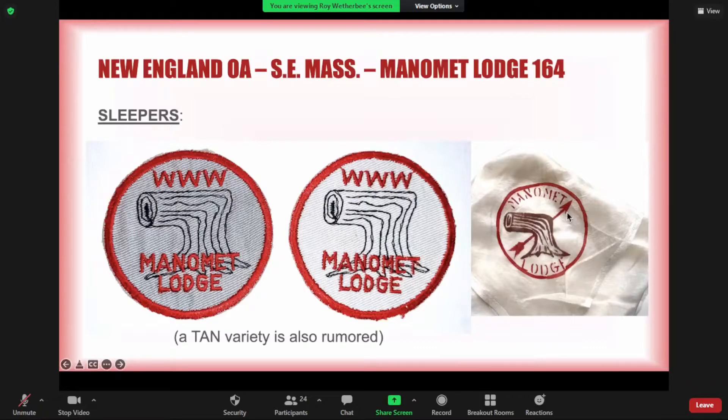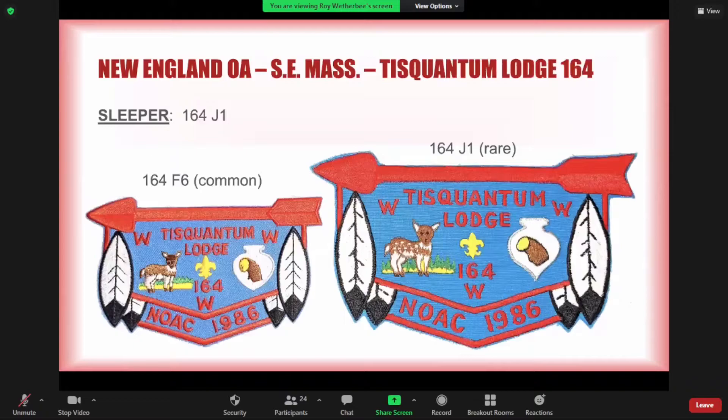Squantum Lodge 164 had hundreds of issues, and of all those issues I have to consider the J1 — their NOAC jacket patch — the hardest to get. When I was trying to complete this lodge, this was the very last patch I needed. The NOAC flap was a trader, traded at the event in quantity and very common, but the jacket patch — just a bit bigger than the oversized flap — is a key piece for completing this lodge.